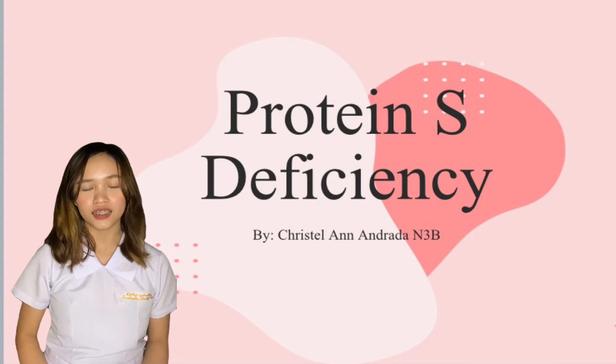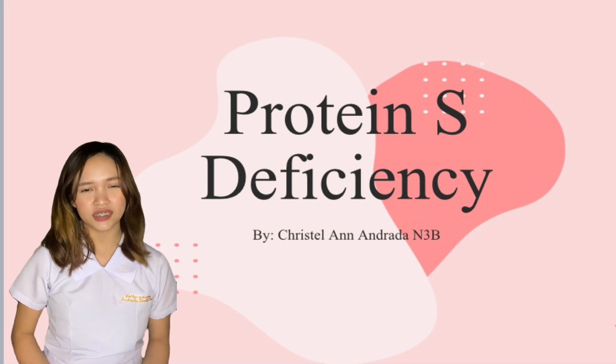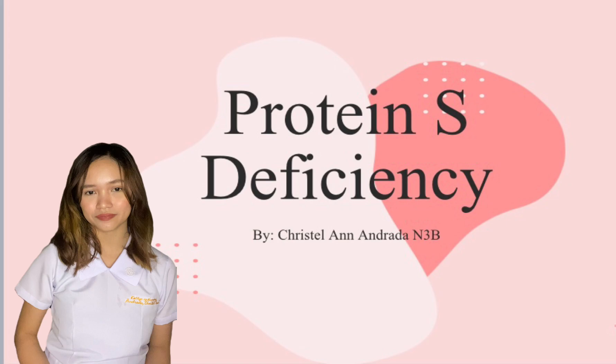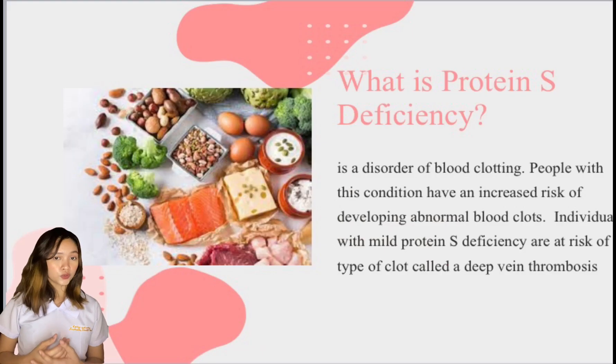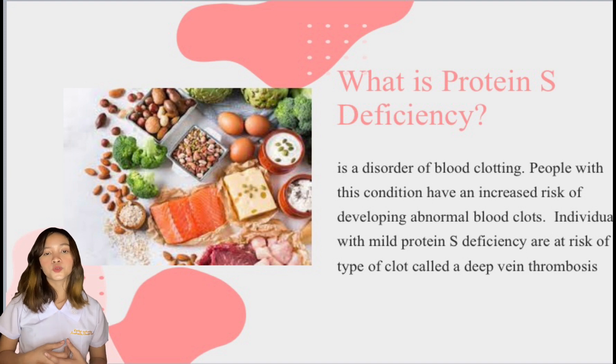Good day, I am Krystal Anne C. Andrada from N3B and the topic I will discuss is about protein S deficiency. Protein S deficiency is a disorder of blood clotting. People with this condition have an increased risk of developing abnormal blood clots. Individuals with mild protein S deficiency are at risk of a type of clot called DVT, or deep vein thrombosis.